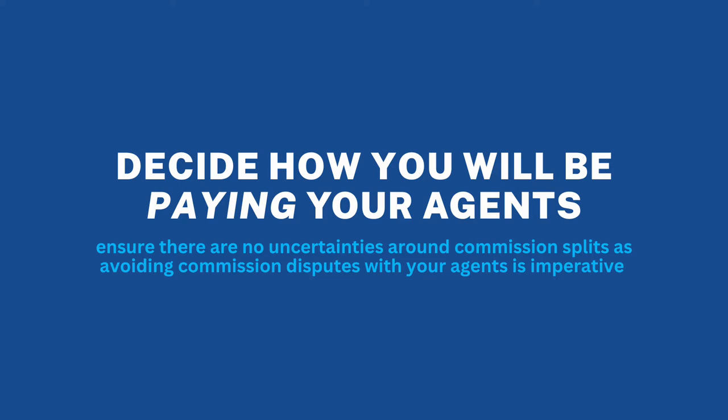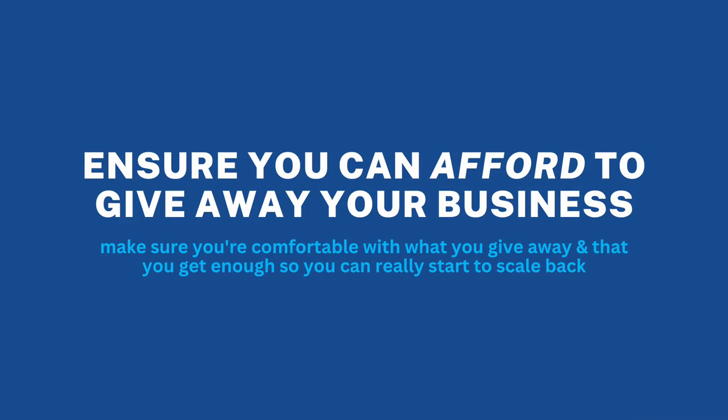The third thing you need to think about is how you're going to pay the agents. If you're giving them leads, sometimes leads can be varying quality — they might be internet leads that require a lot of nurturing, or they might be real clients like your past clients that you're giving away. Think about whether you're going to do a 50-50 split or some sliding scale depending on the circumstance. Get that all worked out and have it clear in your own mind so your agents won't be tripped up over details and nobody will be questioning it later. You don't want commission disputes, and you also want to make sure you're comfortable giving up part of your business and that you can afford to do that.